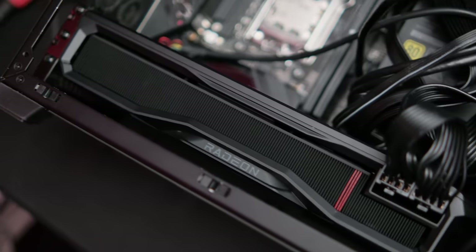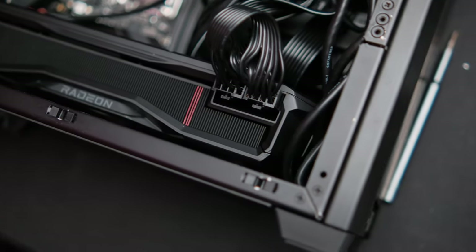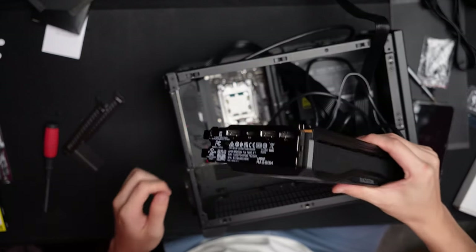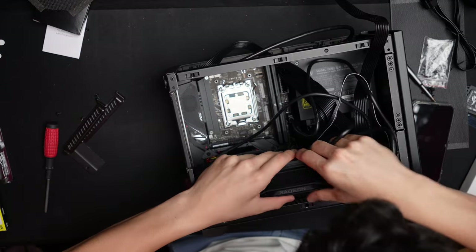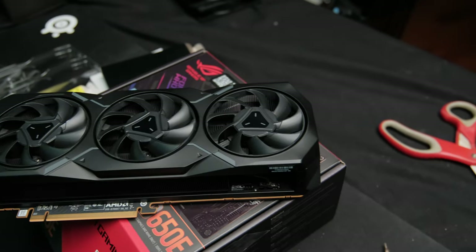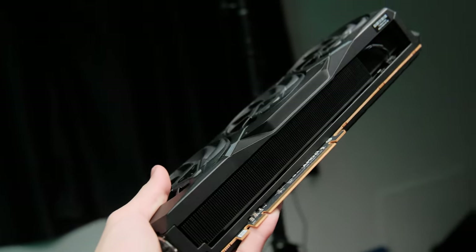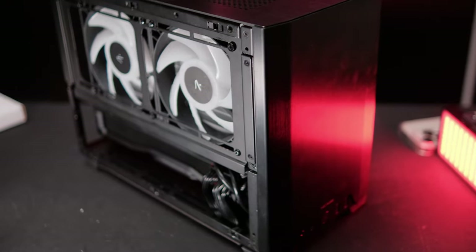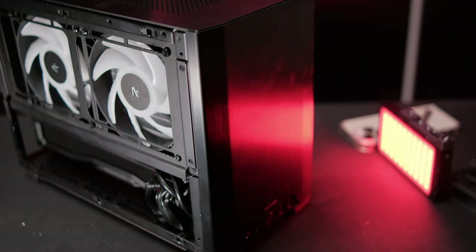Next on the to-do list was installing the GPU. It's a standard installation — not a sandwich style case requiring a vertical bracket or PCIe riser; it just goes straight in. The 7900 XT is one of the best GPUs for a small form factor rig because it's so small. There's more than enough space underneath to add two more slim 120mm fans for improved airflow. In fact, this GPU is so small it makes the NCASE M1 look a bit wasteful with its space.